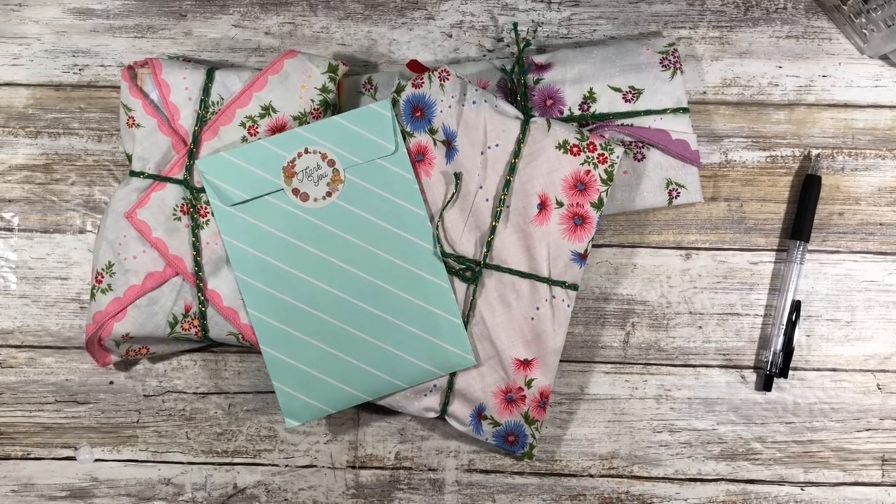Hey guys, welcome back to my channel. My name is Johanna, and for those of you who are new here, welcome, and for those of you who are returning, welcome back. In today's video I'll be unboxing some happy mail.